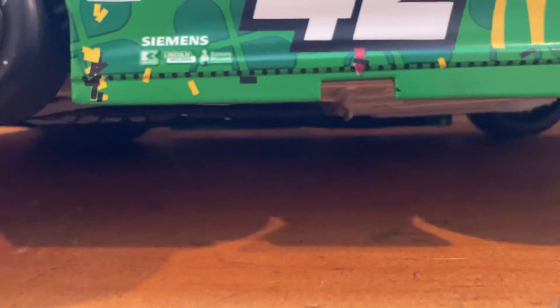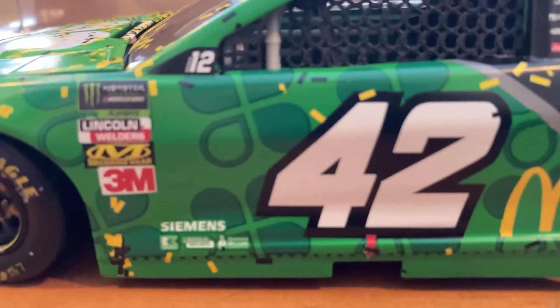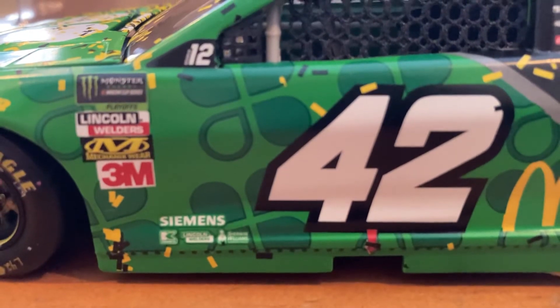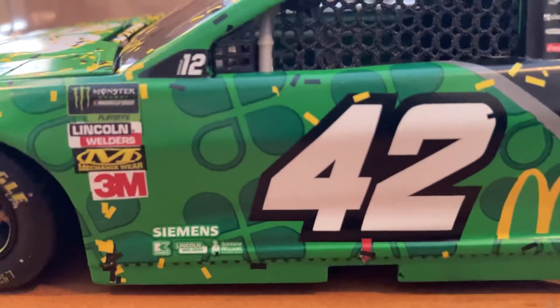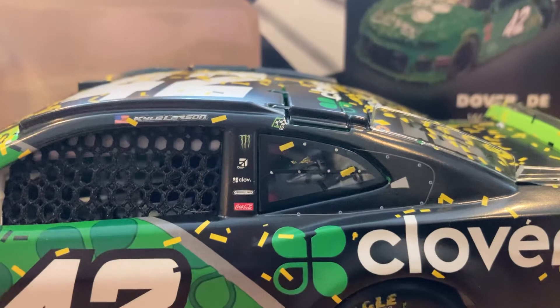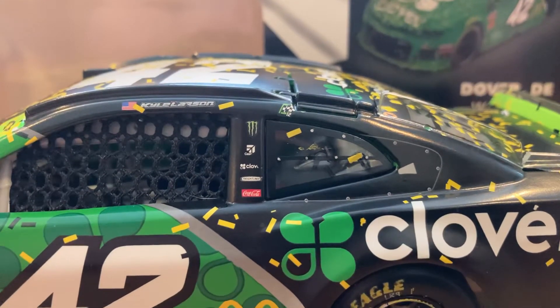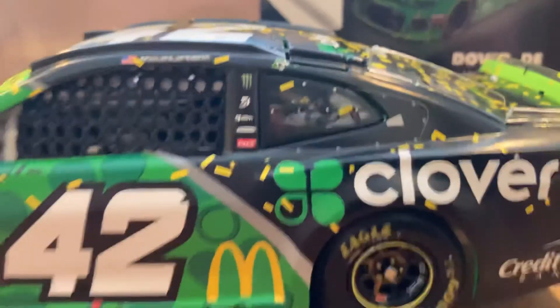There's a K — not sure what it is, it's kind of blurry. But then you have Lincoln Welders, Sherwin-Williams, Siemens, then the Round of 12, Kyle Larson on the name rail, and then the Round of 12 win sticker. Then you got Monster Energy, Cessna, Clover, Freightliner, and Coca-Cola on the B-post.